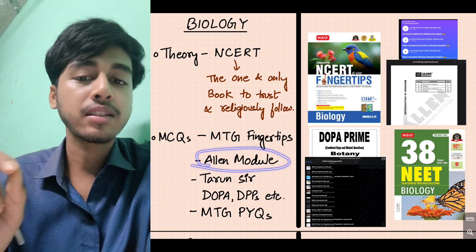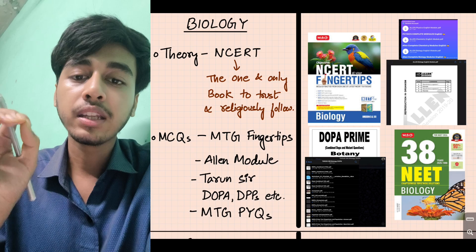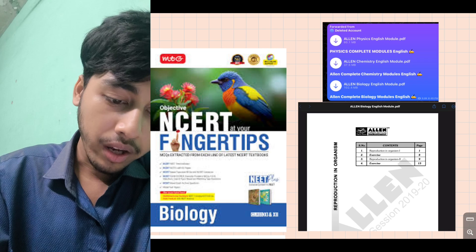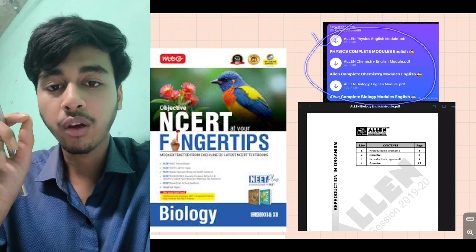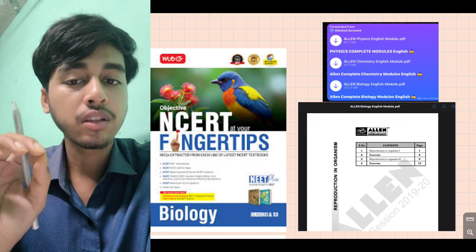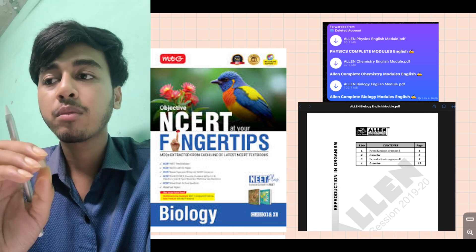Next is the LNR module for question practice. For theory you can use the LNR module, and for question practice as well. LNR module is available offline if you have hard copies, and it is also available on Telegram as an online platform where you can download it. You can use both the LNR module and coaching module for theory plus question practice.